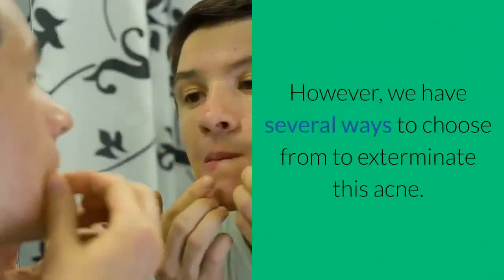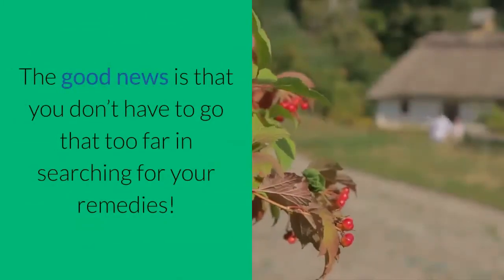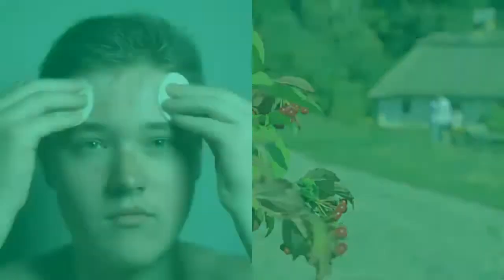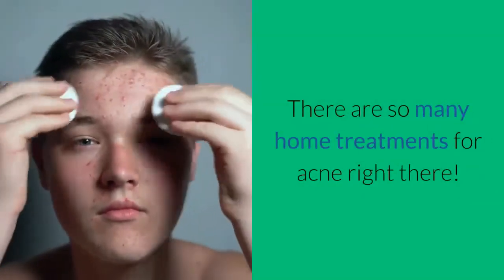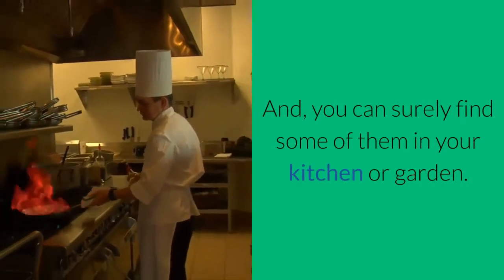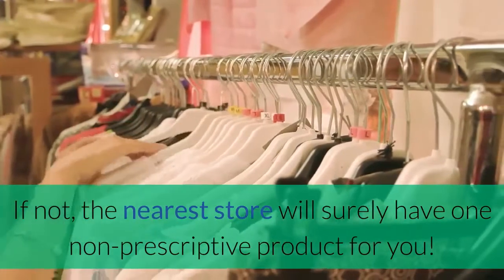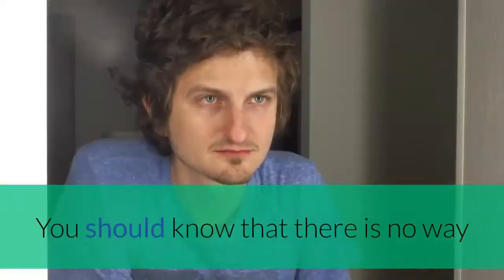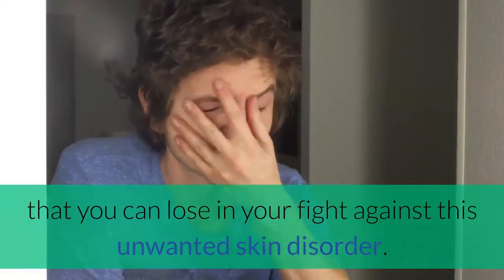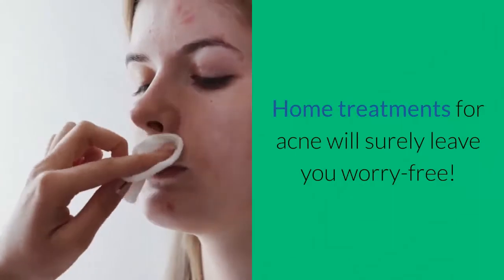However, we have several ways to choose from to exterminate this acne. The good news is that you don't have to go too far in searching for your remedies. There are so many home treatments for acne right there, and you can surely find some of them in your kitchen or garden. If not, the nearest store will surely have one non-prescriptive product for you. You should know that there is no way that you can lose in your fight against this unwanted skin disorder. Home treatments for acne will surely leave you worry-free.